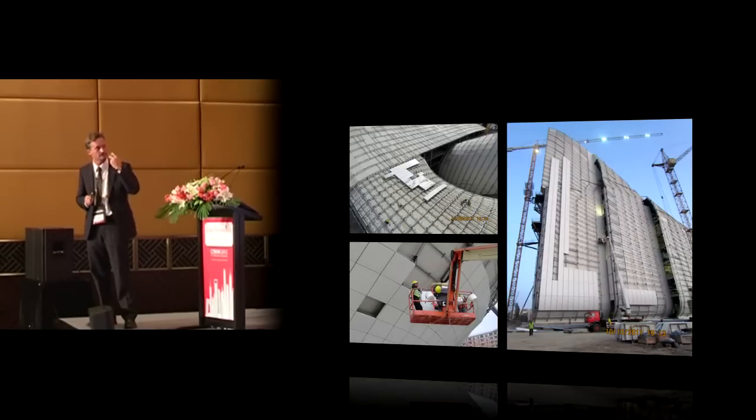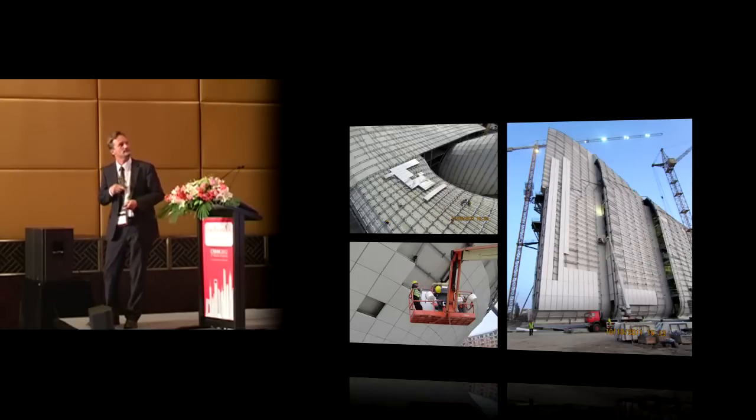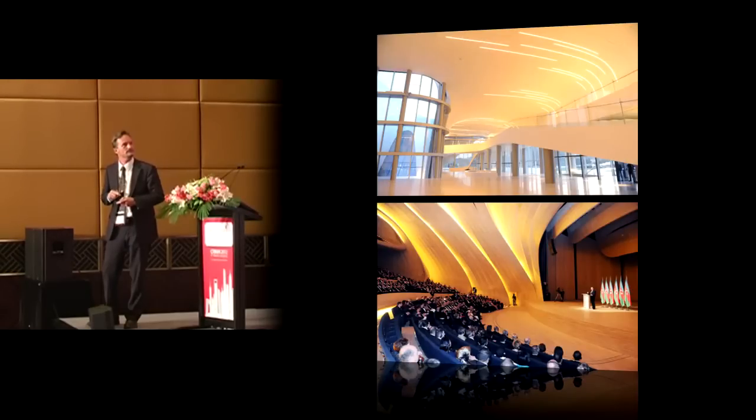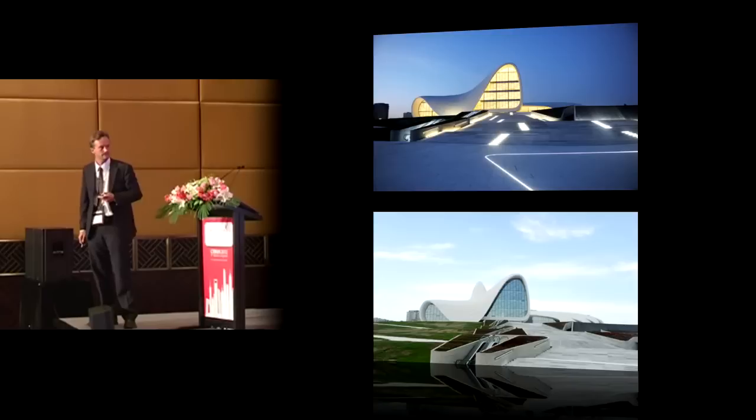These are shots of the panel installation in progress. All panels are uniquely molded — each one is unique, none appears twice on the building. A mold is made, the panel pulled, and then the mold is discarded. Panel sizes range up to 7 meters long and about 1.6 meters wide. The interior skin is a three-dimensionally curved special gypsum board structure, and the auditorium features a three-dimensionally curved wooden structure.